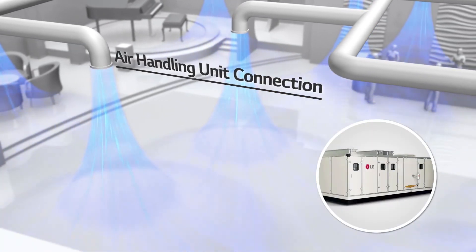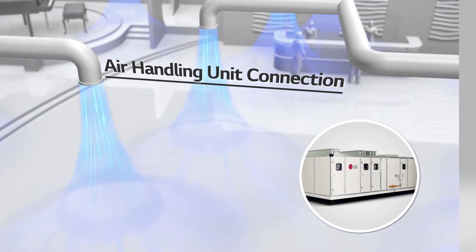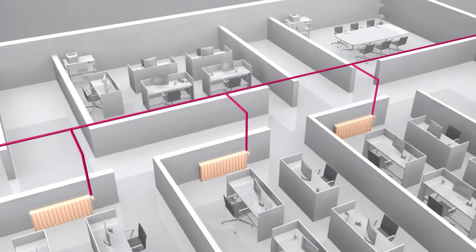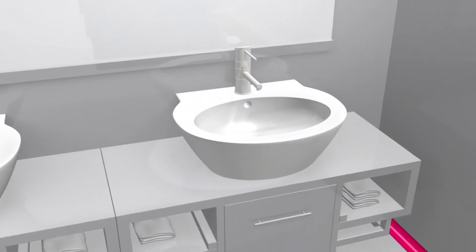The Multi VS is compatible with an air handling unit, which allows cooling in open indoor areas such as lobbies. The Multi VS can also be linked to a hydro kit, which provides a heating operation through radiators and supplies hot water.